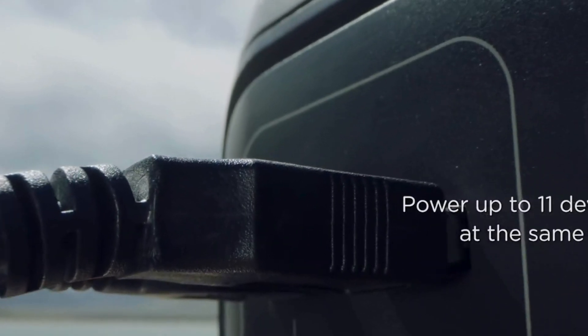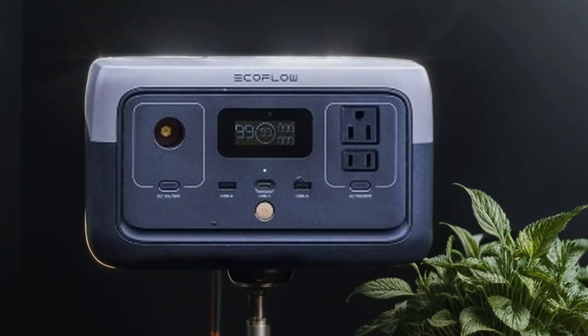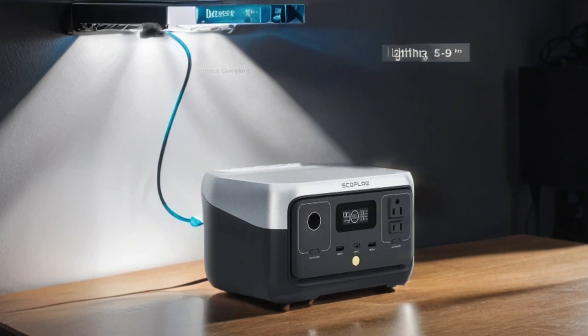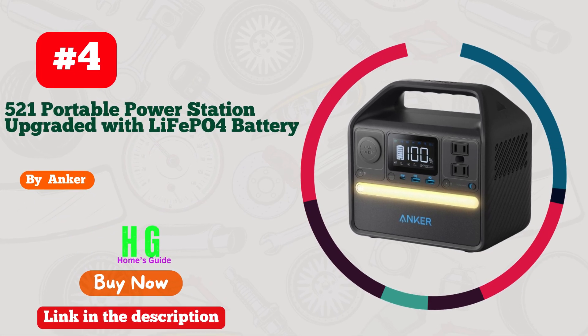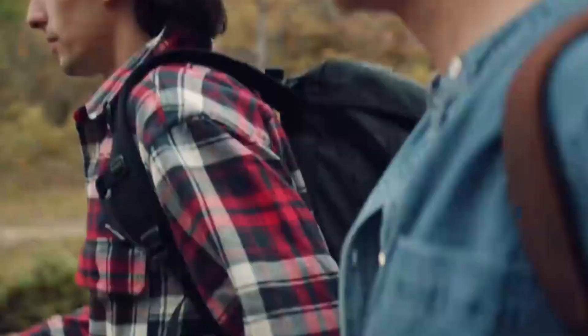Its compatibility with solar panels (optional) offers an eco-friendly charging solution. With the River 2, you'll have peace of mind knowing you're always prepared for whatever life throws your way. Number four: Anker 521 Portable Power Station — a game changer in the world of portable power solutions, with its upgraded LiFePO4 battery.